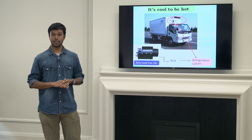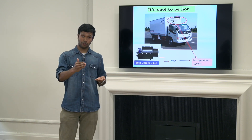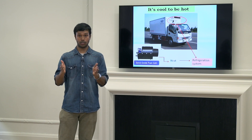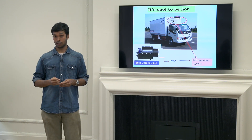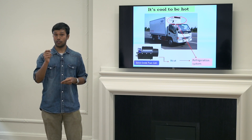Besides heavy diesel consumption, refrigerated trucks powered by diesel engines are noisy, limiting truck deliveries to certain specific times during the day, are inefficient with just 25% efficiency and emit a considerable amount of greenhouse gases.